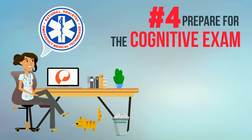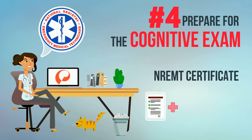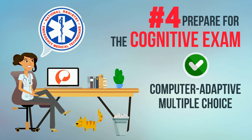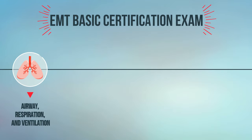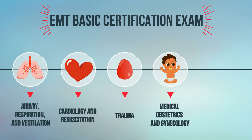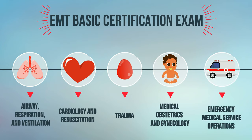Step 4: Prepare for the cognitive exam. The National Registry of Emergency Medical Technicians, or NREMT, gives certificates to students who complete an EMT program and pass their cognitive EMT basic certification exam. This is a computer adaptive multiple-choice test that covers airway respiration and ventilation, cardiology and resuscitation, trauma, medical obstetrics and gynecology, and emergency medical service operations.